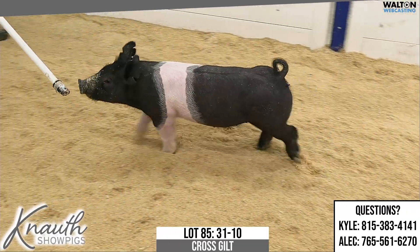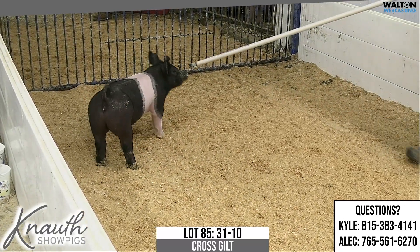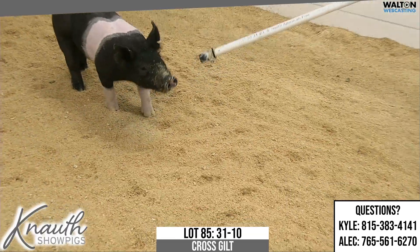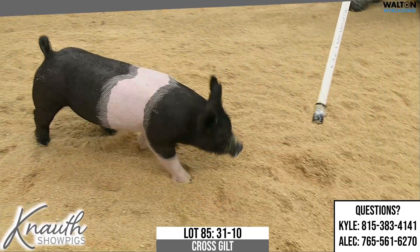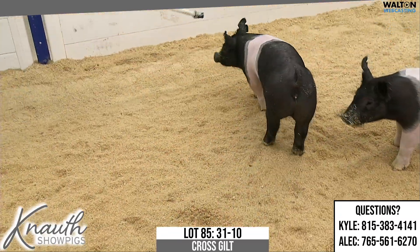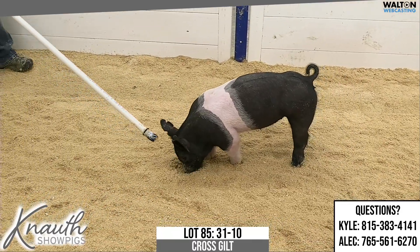Maybe you can catch somebody sleeping and not paying attention, because these are the kind that when they come from here they feed for people and they do so at a very consistent rate. And like we talk often here in Milford, when you're buying out of good sow lines for an investment, I think this 81-9 and the 81-litter sows as a whole would be a good investment without a doubt. So 31-10, Lot 85.